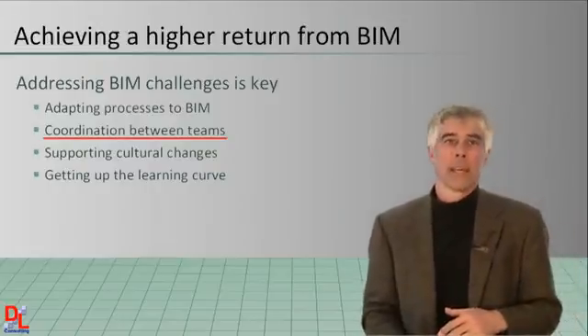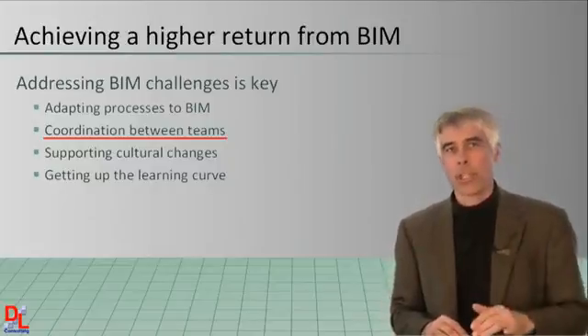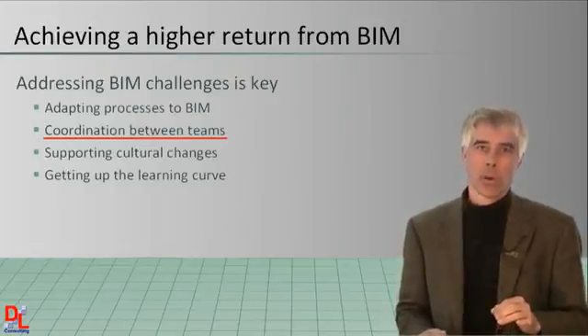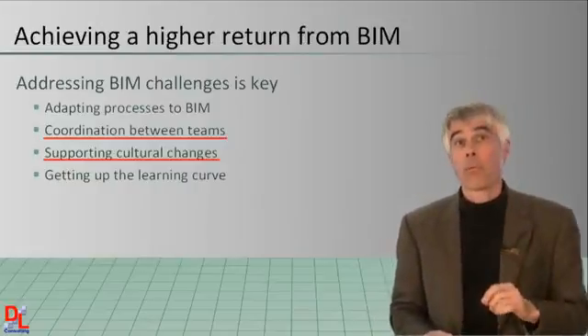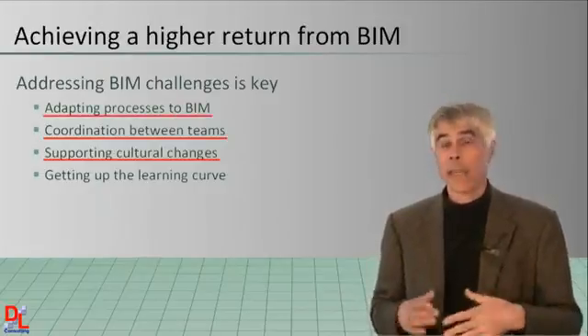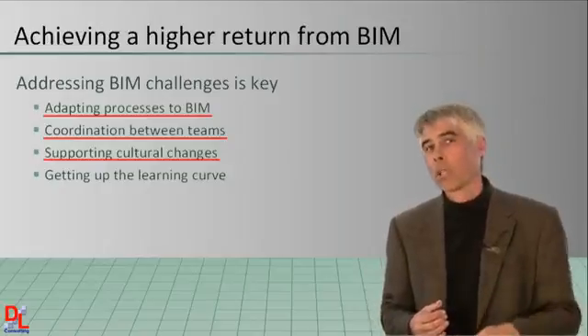The report goes on to say that to leverage the highest potential of BIM, teams should institute a collaborative or integrated approach to design and construction, rethinking traditional roles and workflows — in other words, implement cultural change. To find better and faster ways to communicate ideas, reduce errors, and increase productivity — adapting the organization's processes to BIM.